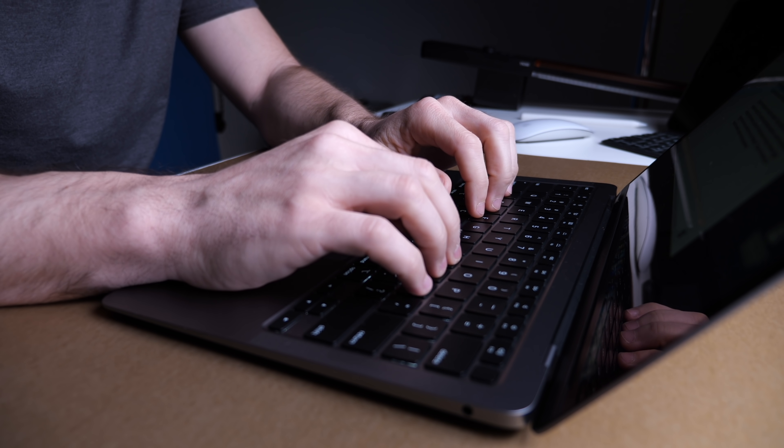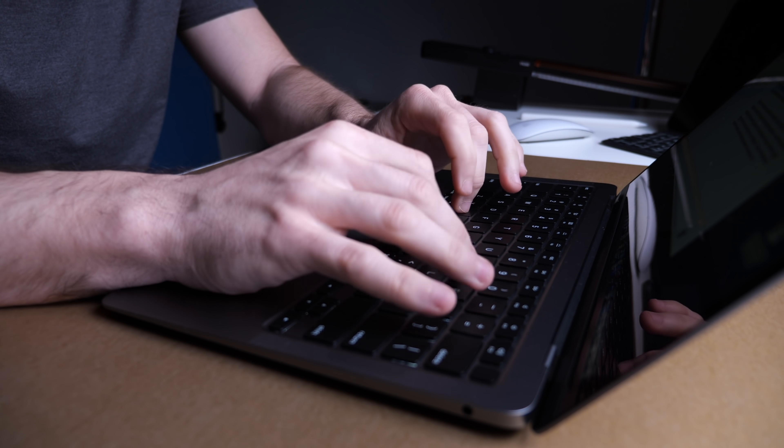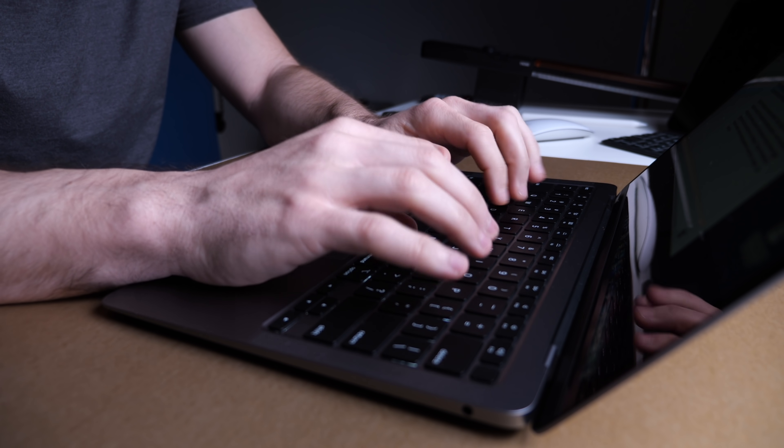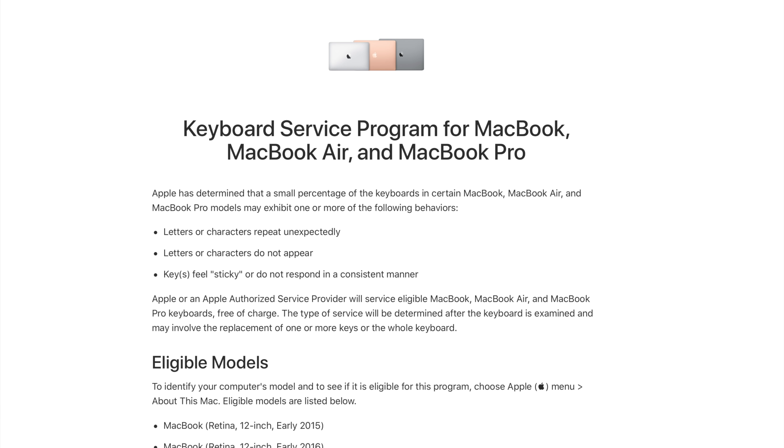I spend most of my life typing. As soon as we're done with this video, I'm going to go back to work typing emails. As much as I do like typing on these new keyboards, what I'm more happy about is the better reliability. I personally never had quality control issues with the butterfly models, but I've seen enough people through Twitter or other creators have significant issues that I'm really not sorry to see them go in any way, shape, or form.